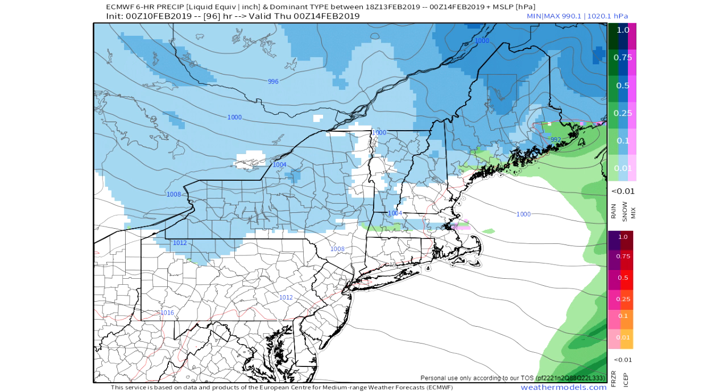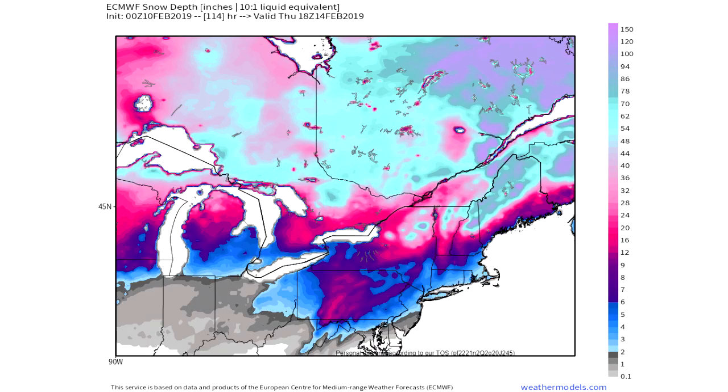Looking at the snow depth forecast from the European model — don't pay attention to the super high amounts for northern Maine and northern New Hampshire. This is snow depth, meaning snow that's fallen all winter is included. Whatever is already on the ground is being taken into account, so this will be your final total once the new snow falls on top of your existing snow pack. We see northern New Jersey above the two-inch mark, southern New Jersey in the one-to-two-inch mark, the DC area around one inch, and northern Maryland ranging from about nine inches down to two inches.